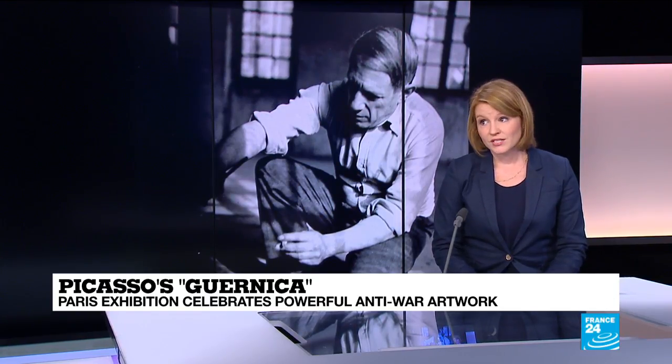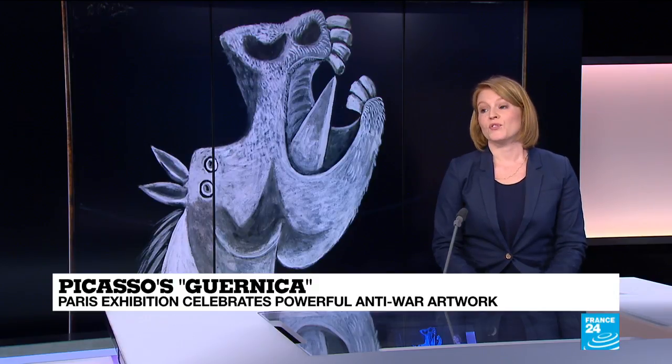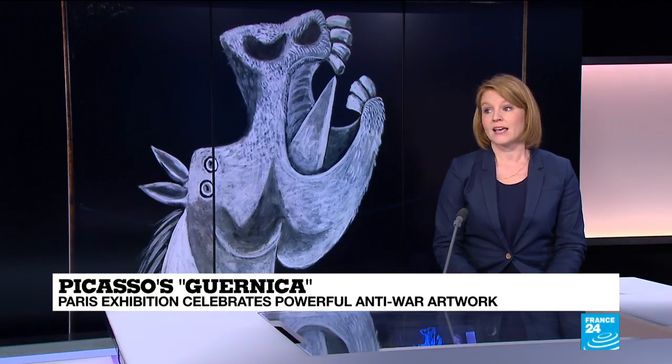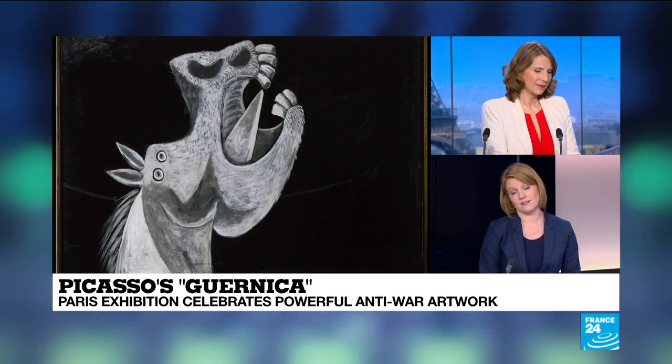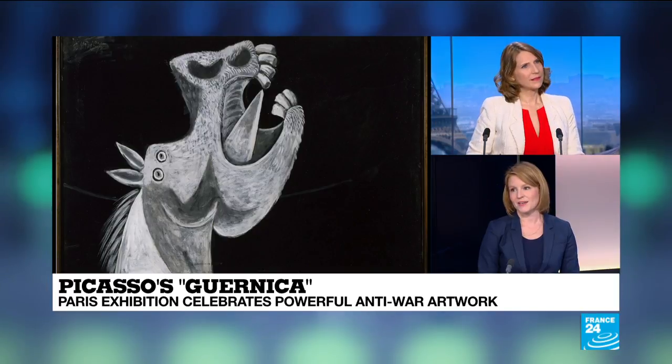Picasso was the logical choice to do the centerpiece for the pavilion. He'd been living in France for over 30 years and had acquired international fame and fortune. However, before 1936, Picasso kept out of politics. The Spanish Civil War really is the catalyst for his political engagement, and Guernica is its first manifestation on the world stage — and that's what the exhibition at the Picasso Museum is about.